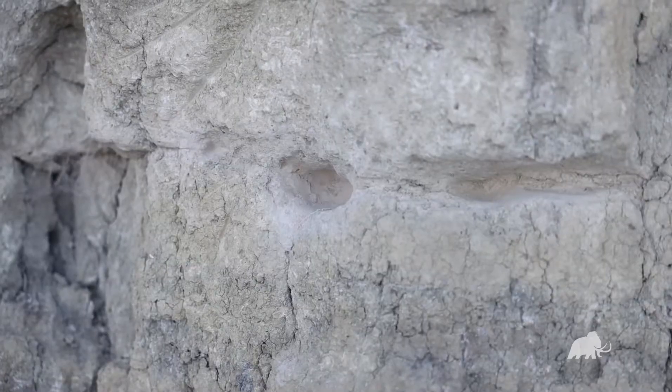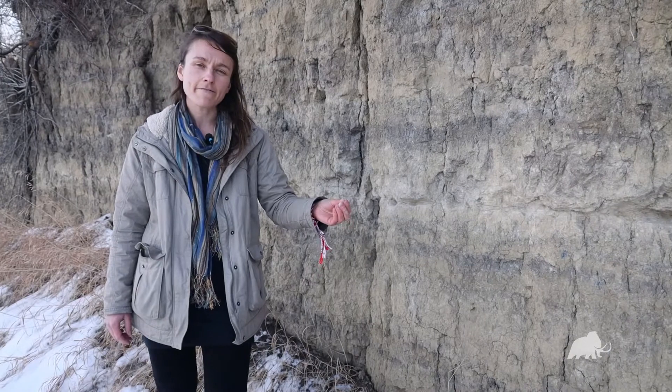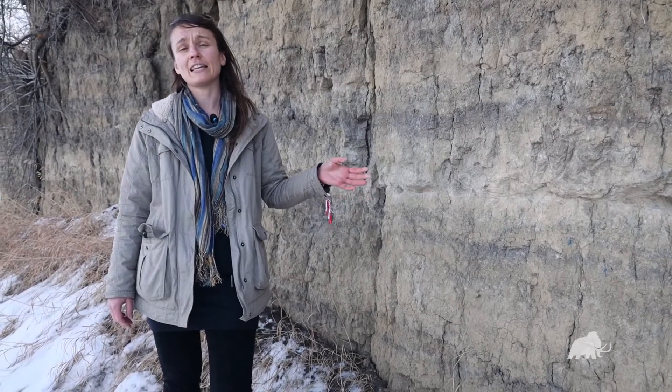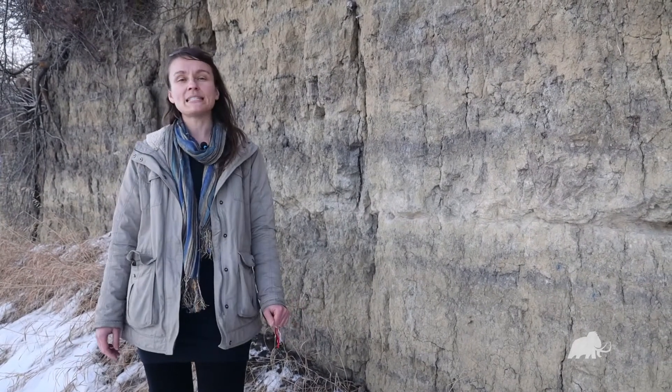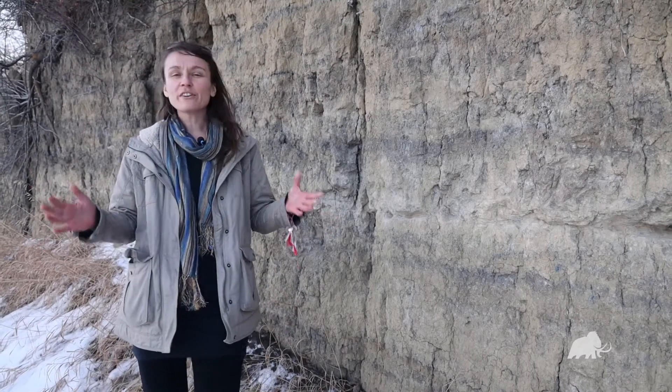When you look at it and feel it, it's like chalk almost — smooth and fine textured. This layer is from a volcanic eruption that occurred over 7,600 years ago. This is the Mazama eruption, and the really cool thing about this is we're in Alberta.